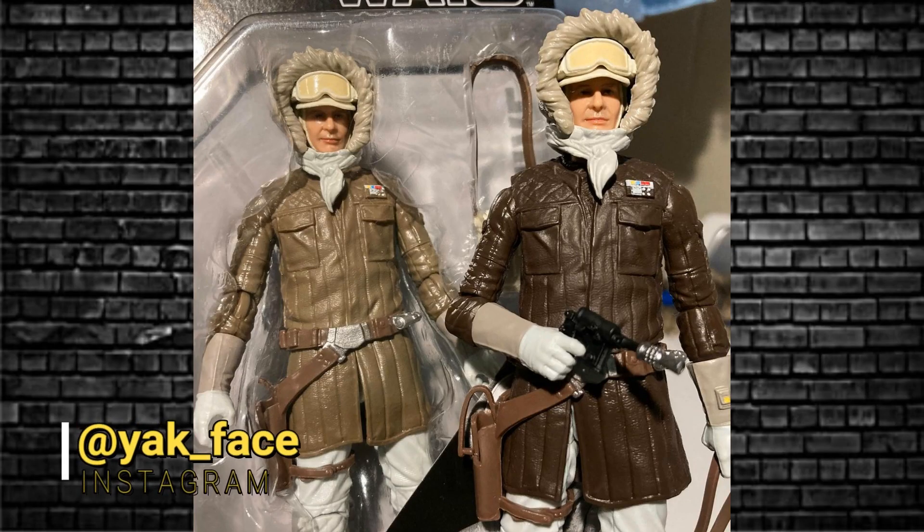Another variant out there is the Han Hoth — different colored outfits: the light brown and the dark brown. No blue — if you want blue, buy them and paint them up yourself.